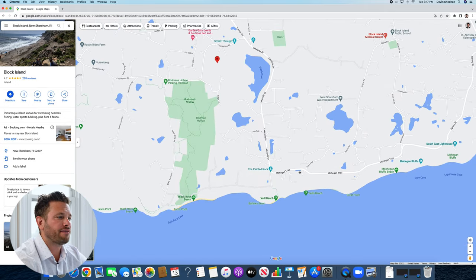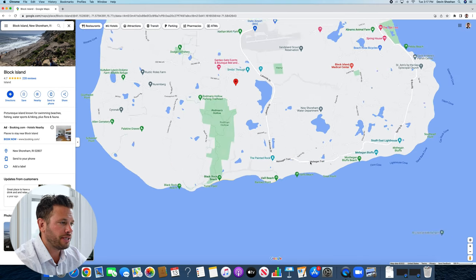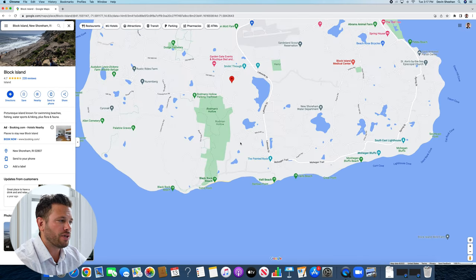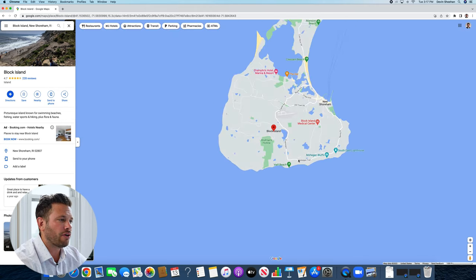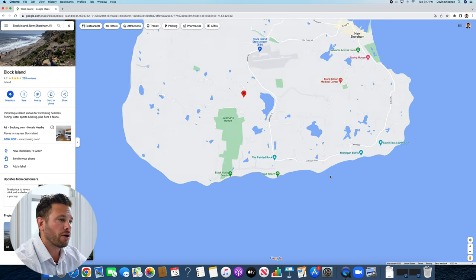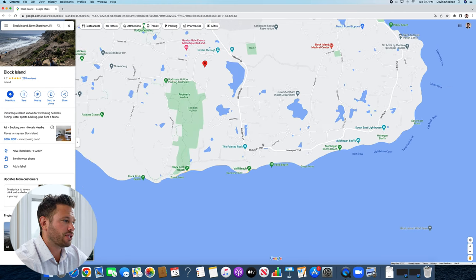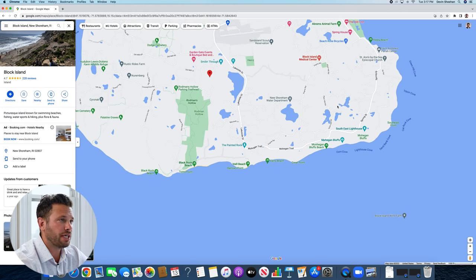As you gravitate toward the south side of the island, like where Mohegan Trail is, this is where I tend to find a lot of newer development and new construction taking place. One thing I like about this side of the island is that a lot of the houses have non-obstructive views of the water. So if you're looking for waterfront properties with no obstruction at all, Mohegan Trail on the south side of the island will be key for you.